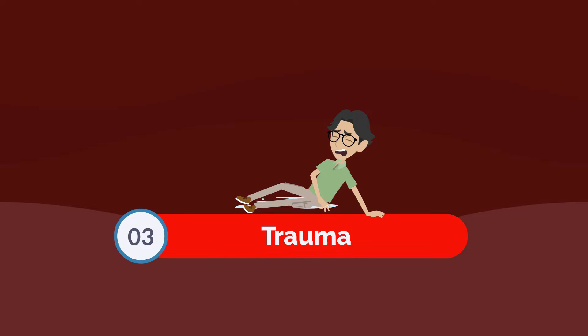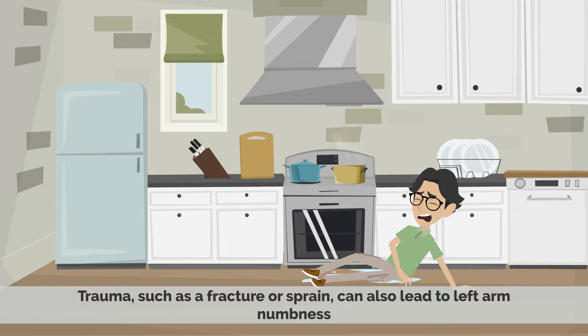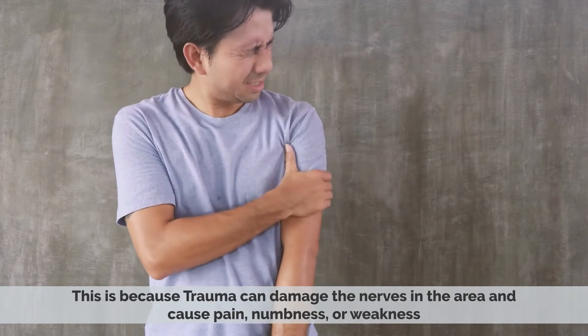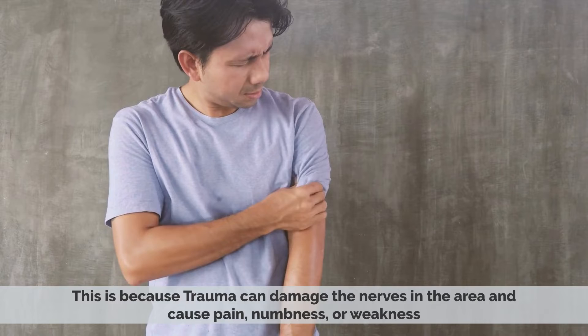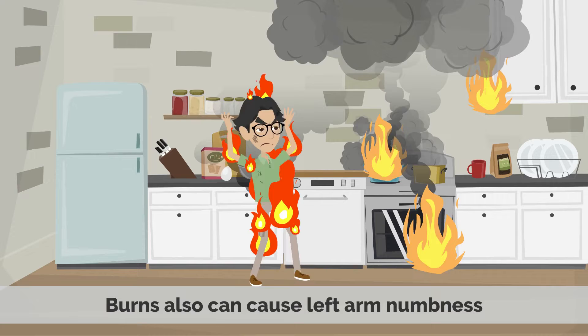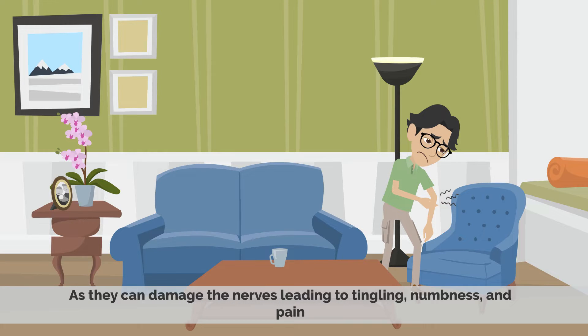Number three: trauma. Trauma, such as a fracture or sprain, can also lead to left arm numbness, as it can damage the nerves in the area and cause pain, numbness, or weakness. Treatment often includes rest, physical therapy, and medications to reduce inflammation or relieve pain. Burns can also cause left arm numbness, as they can damage the nerves, leading to tingling, numbness, and pain.